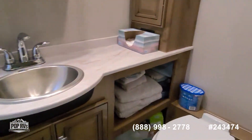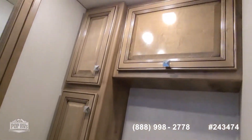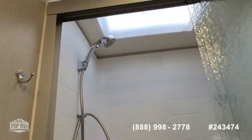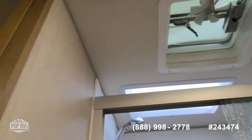There's also a privacy door for the rear full bath. Plenty of counter room in here. Simple foot pedal flush operation on the Dometic toilet, and beautiful cabinetry. Nice size shower stall with a skylight, and there's also a vent fan in the bathroom.